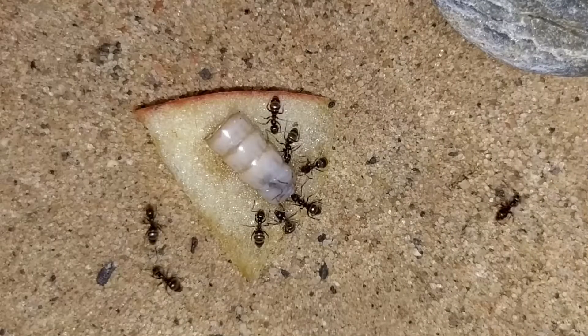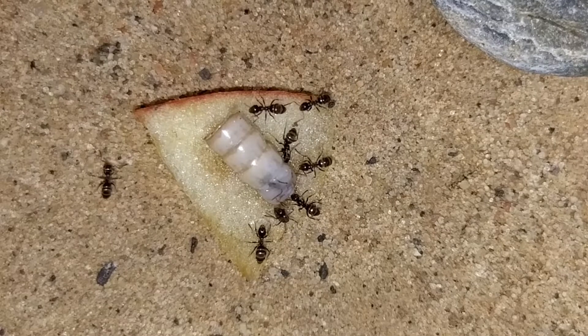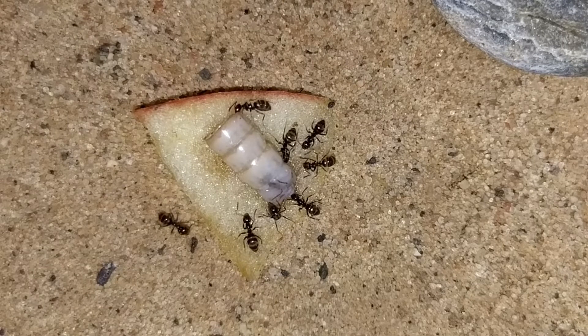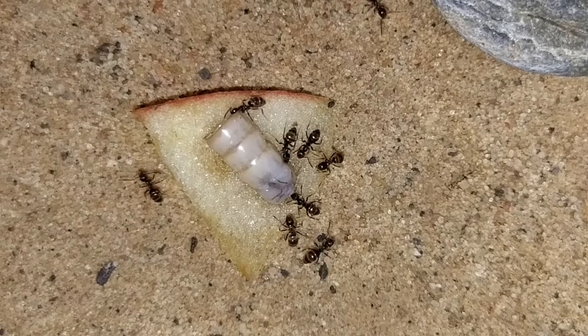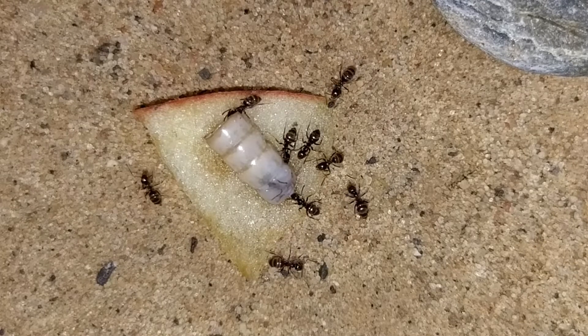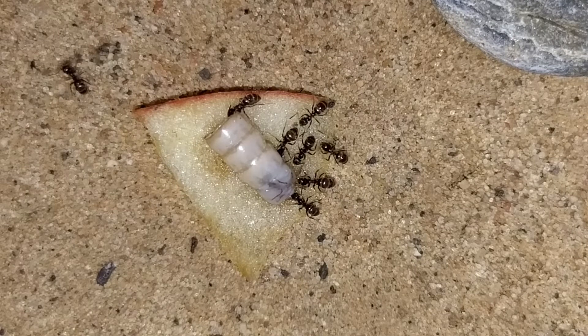Lasius niger workers often build roads to food sources and can move quite fast while doing so. They eat various insects and carbohydrates, often in the form of honeydew, which the workers harvest from aphids.